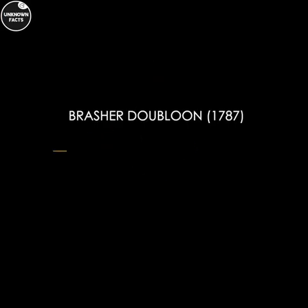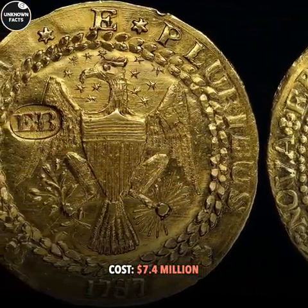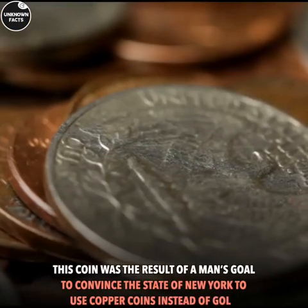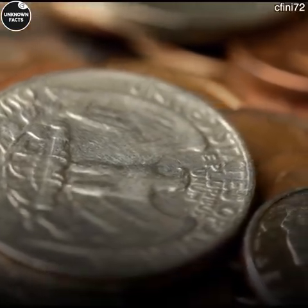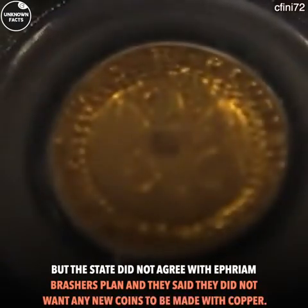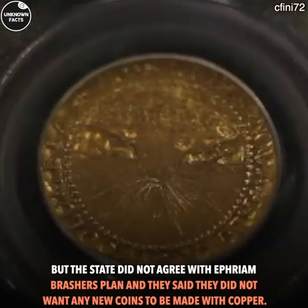Number 4: Brasher Doubloon, 1787. Cost: $7.4 million. This coin was the result of a man's goal to convince the state of New York to use copper coins instead of gold. But the state did not agree with Ephraim Brasher's plan and said they did not want any new coins to be made with copper.